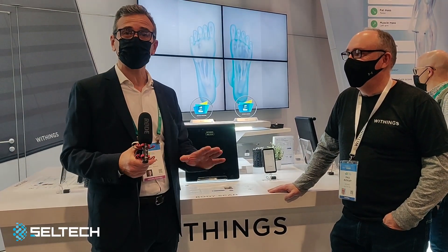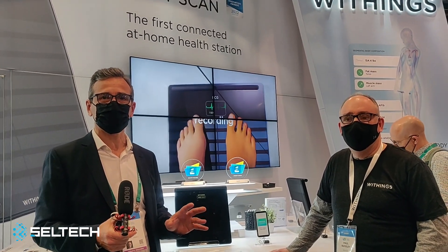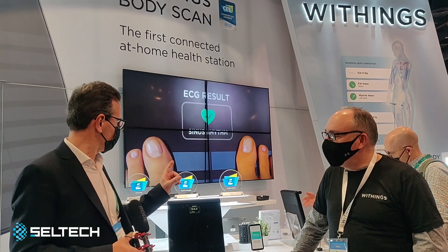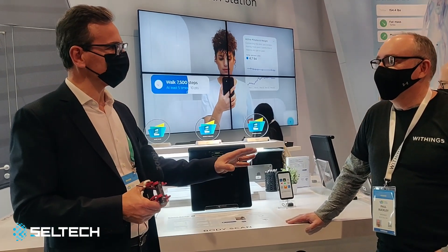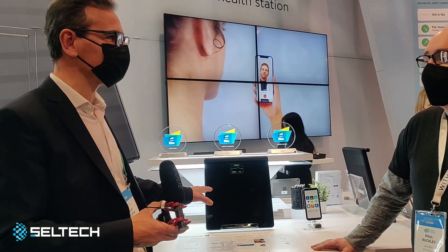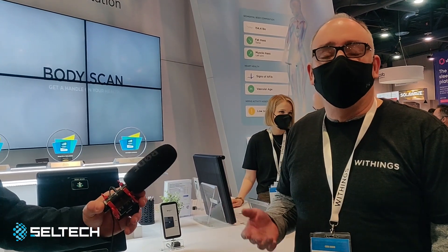Hi again, we are here on the Withings stand to see another innovation. It's the Body Scan, introduced this year. Withings invented the smart scale in 2009, and since then we have invented smart blood pressure monitors, smart watches, smart sleep trackers, and smart thermometers.